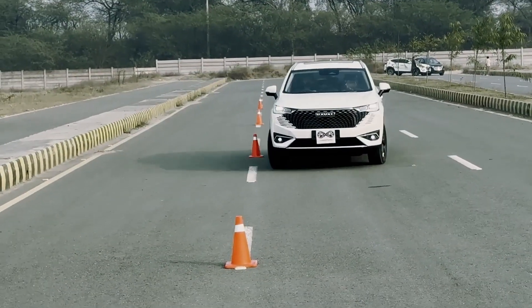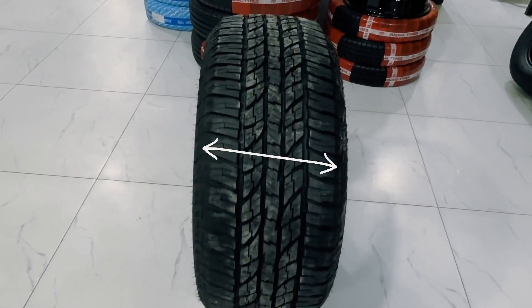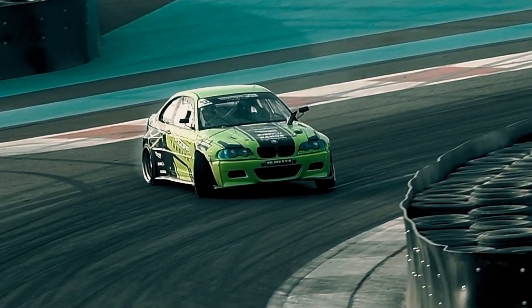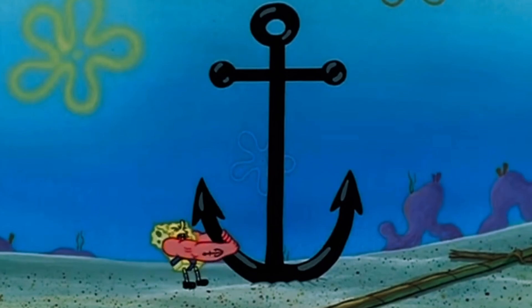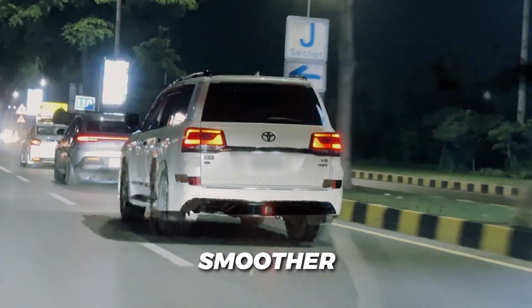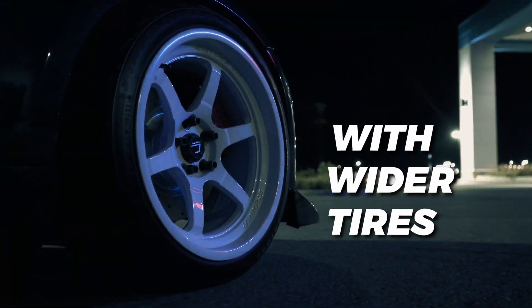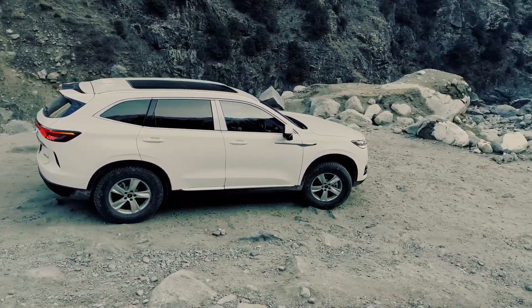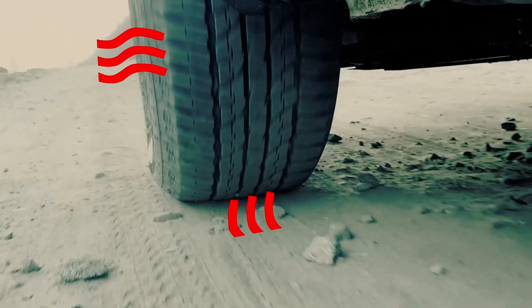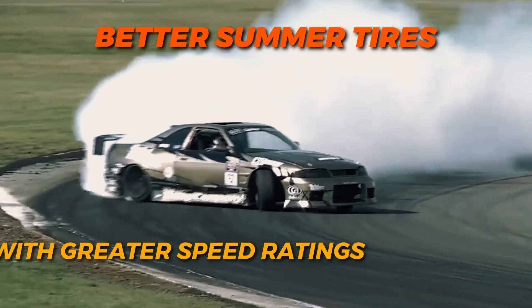Basically, with a greater amount of rubber touching the road from one side to the other of the tire, you feel more planted and anchored. Which is also the reason why you get a relatively smoother and more comfortable ride with wider tires. Plus, as these tires dissipate heat more effectively and often run cooler, they generally make better summer tires.